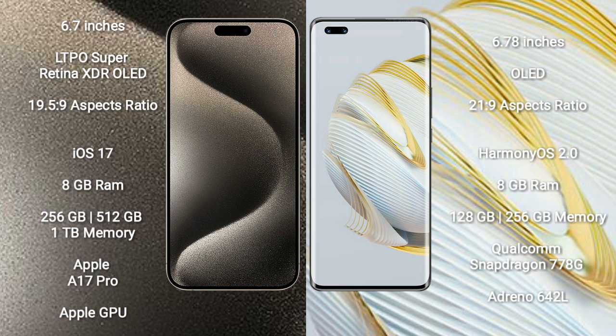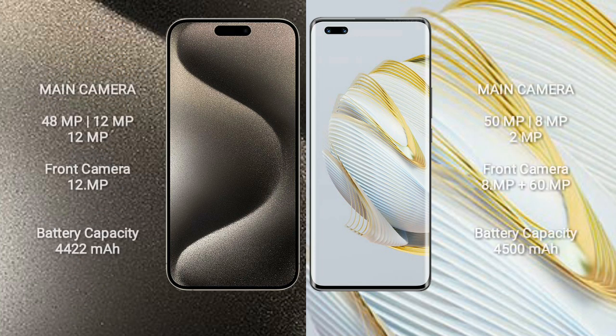Huawei Nova 10 Pro comes with 8GB RAM and 128GB or 256GB internal storage. It is powered by the Qualcomm Snapdragon 778G processor with Adreno 642L GPU. iPhone 15 Pro Max features a rear triple camera setup.